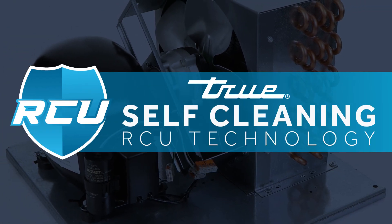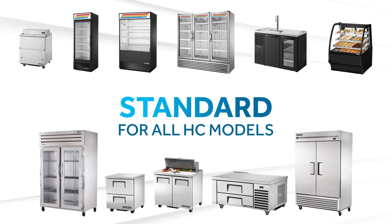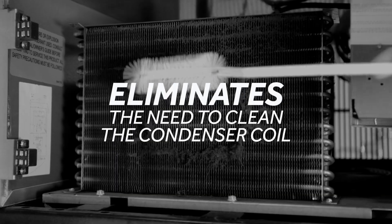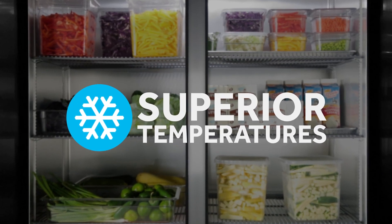True self-cleaning RCU technology is a standard feature in all True hydrocarbon models that eliminates the need for preventative maintenance, reduces energy consumption, and helps maintain the coldest product temperatures. Here's how it works.